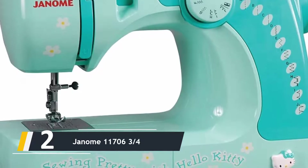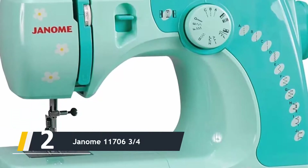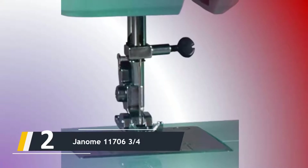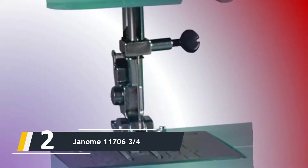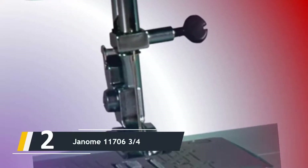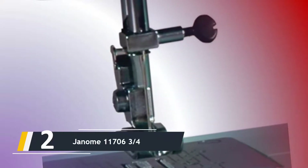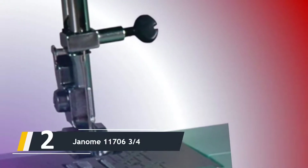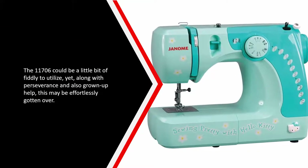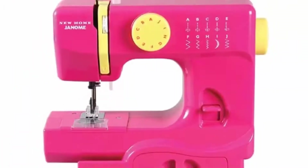Here comes number two — we have the Janome 11706, three-quarter size Hello Kitty, featuring the popular Eastern kids character design. The 11706 is lightweight and portable, making it perfect for a young student participating in sewing courses. It delivers the flexibility of 11 preset stitches, making it an excellent investment for a beginner who still has ideas for a range of simple projects. The 11706 can be a little fiddly to use, but with patience and a bit of help, this can be easily overcome.